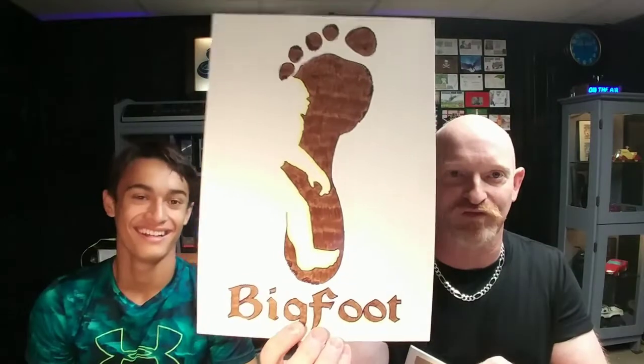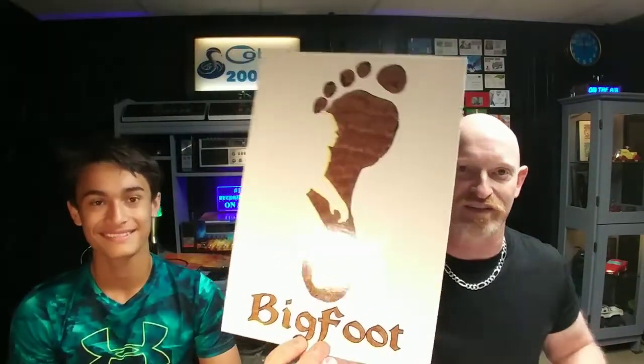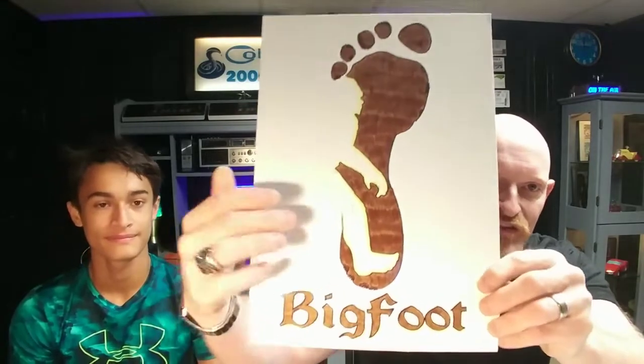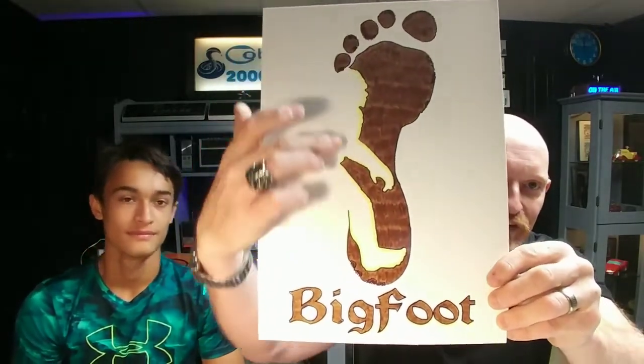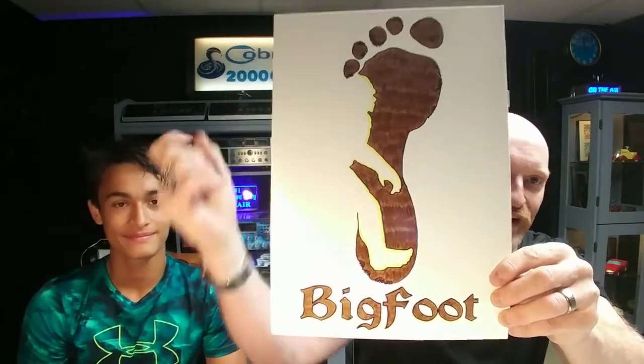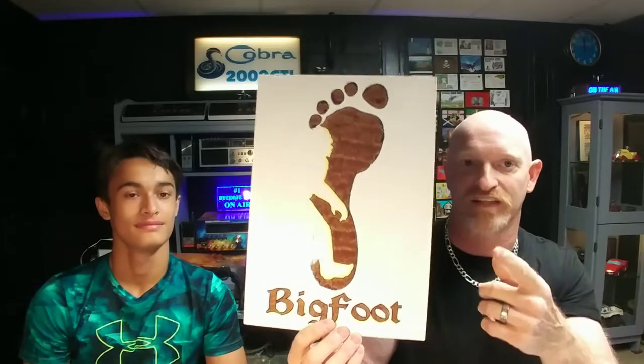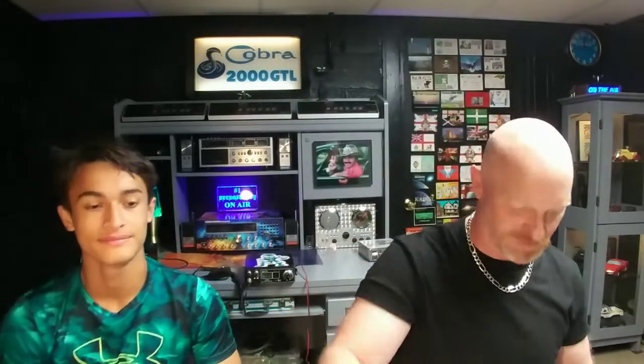Now we got Bigfoot. With Bigfoot, what would you do? How about a Bigfoot with Bigfoot in it? That's cool. So there's your sign, Bigfoot. You can't see it real well because of the light, but he's there. See Bigfoot? And then he's kind of in yellow, so he's supposed to be hidden. So when I seen this artwork, I was like, all right, that looks cool. So there's Bigfoot.